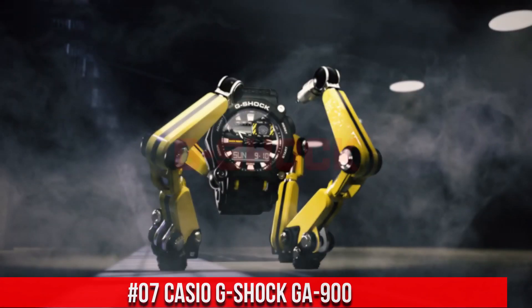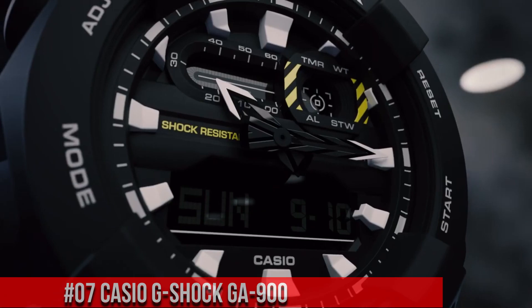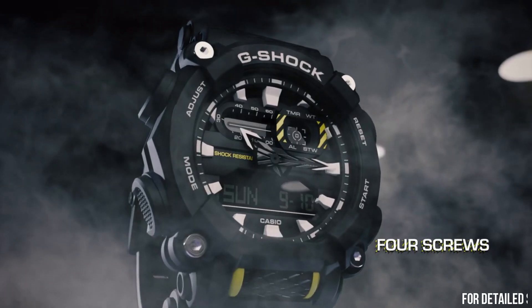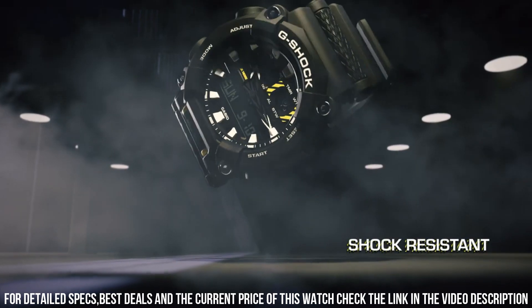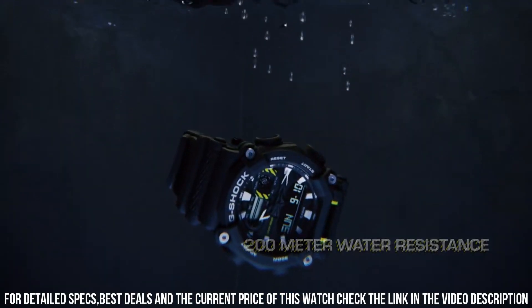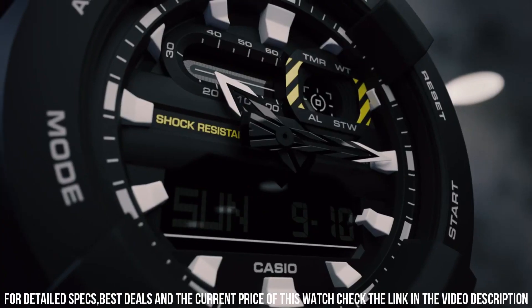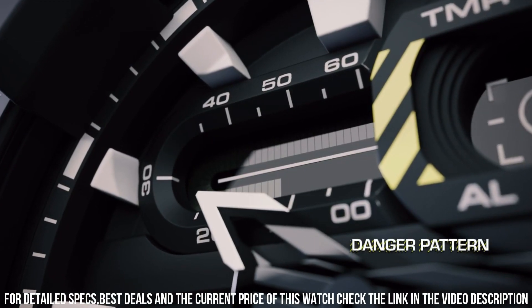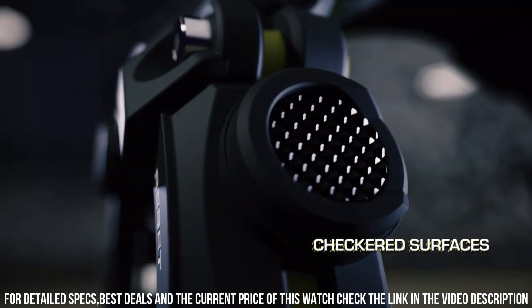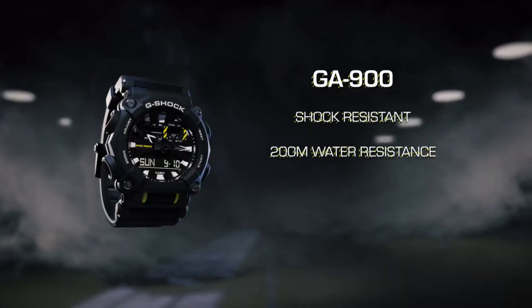Number 7: Casio G-Shock GA-900. The watch itself is fantastic — gorgeous dial. Shock resistant; the case protects against impacts and vibrations. Neon display: the hands and/or index are covered by a fluorescent layer and glow in the dark after light exposure. Perfect for free dives without appliances — the watch is waterproof up to 20 bar, ISO 22810. World time function displays current time in up to 29 different time zones. Stopwatch: 1/10 second accuracy, measuring capacity up to 24 hours.